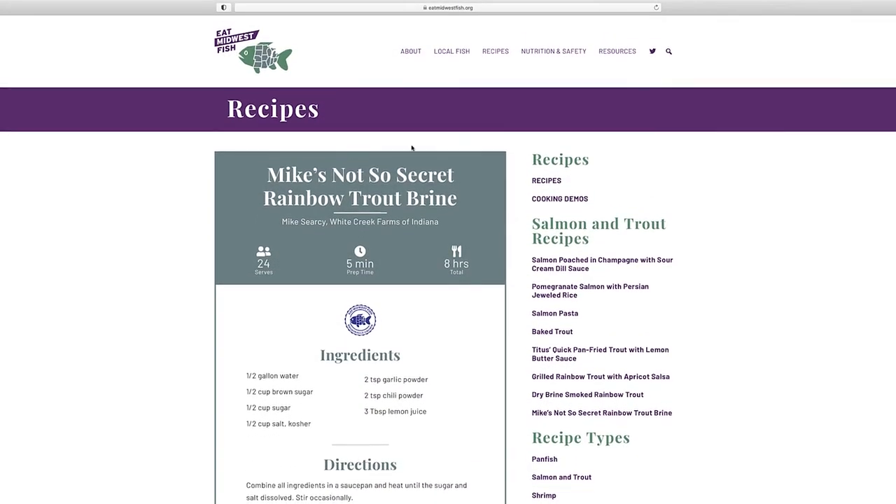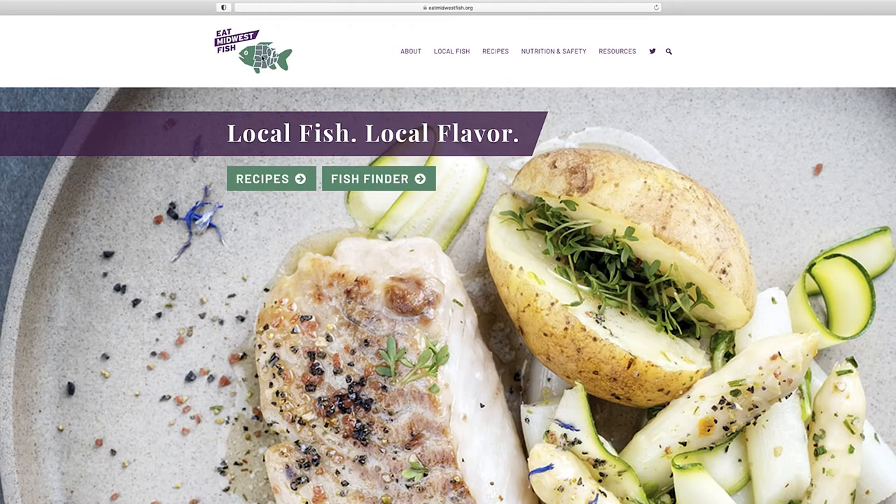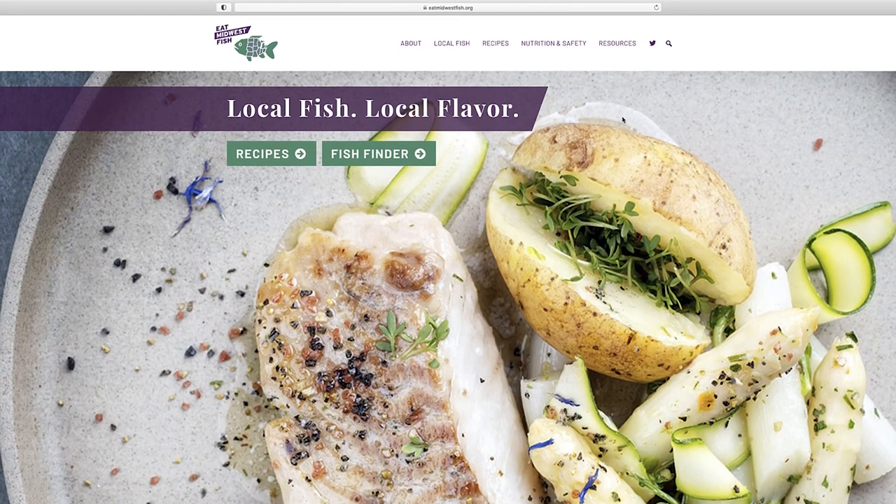You can find Mike's Not-So-Secret Trout Brine along with other recipes featuring fresh, locally produced rainbow trout by visiting eatmidwestfish.org.